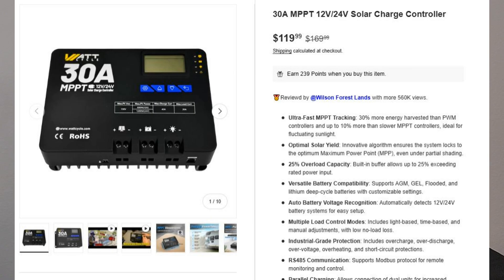Speaking of solar, WattCycle's got their 30 amp MPPT solar charge controller on sale for $120. Their charge controller will do both 12 and 24 volts. This is why I like 24 volt so much: on 12 volts the system can handle up to 450 watts of solar input under 100 volts, but on 24 volts it can handle up to 900 watts of solar input under 100 volts. So just by shifting to a 24 volt system you can get more solar power into the system. Also, the wires you use to connect the battery to the inverter can be smaller because all the currents are cut in half. I've got an extensive video on the pros of 24 volt versus 12 volt.